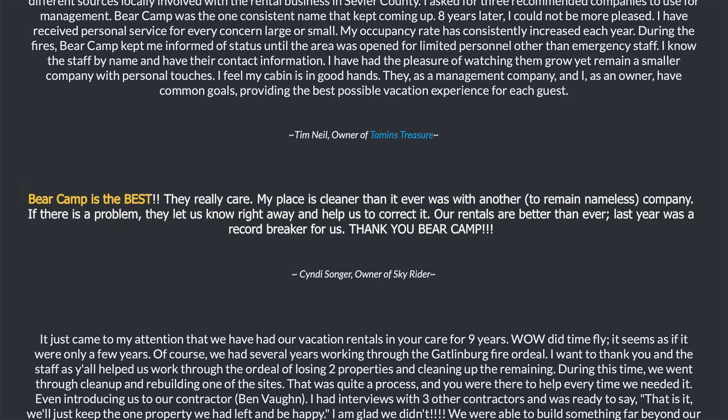These features are great, but don't take our word for it. Here's what our current owners have to say about their experience. Bearcam is the best. They really care. My place is cleaner than it ever was with another company. If there's a problem, they let us know right away and help us to correct it. Our rentals are better than ever. Last year was a record-breaker for us. Thank you, Bearcam.